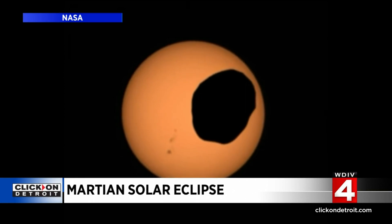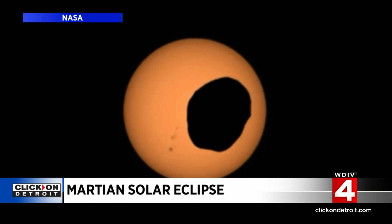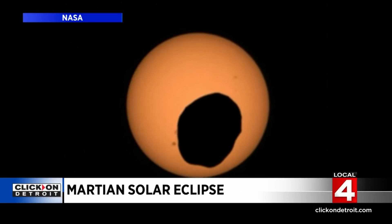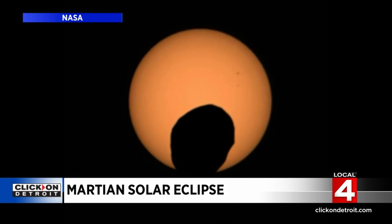What you are looking at here is a Martian total solar eclipse — well, as total as it's going to get — as that moon passes across the solar disk. I thought that was something pretty cool, and I'm glad we could share it with you this evening.